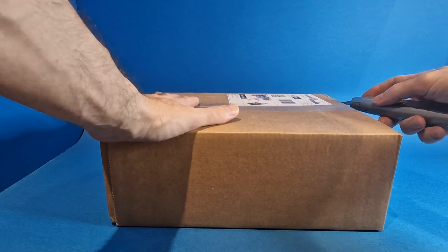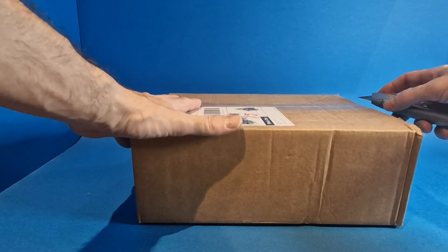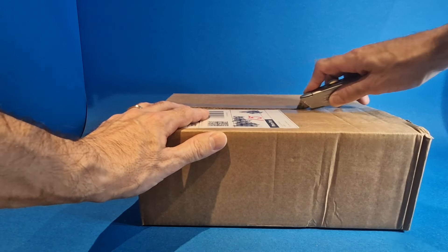All righty then, so this is parcel number two. It's been sat around a while, so as with the first one, I'm not 100% sure what's inside. Let's get it open and have a look.